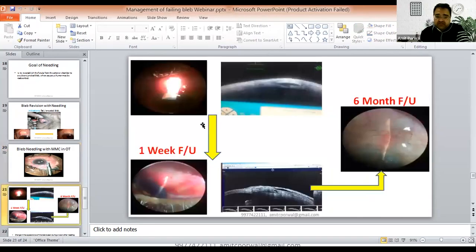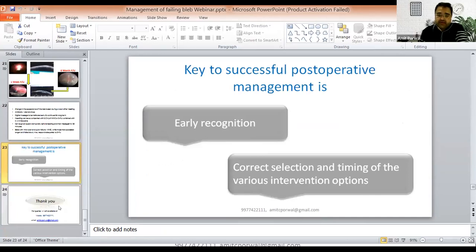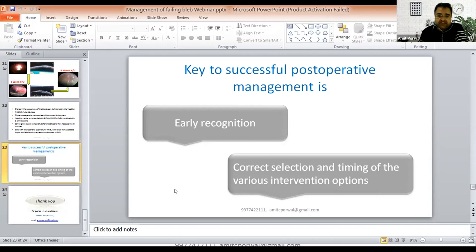Post-needling photographs show the same patient with a flat bleb before the procedure, and after bleb needling at 6-month follow-up the bleb appearance is diffuse and elevated. Bleb needling is a very useful procedure — always try it before going for a redo or valve surgery if considering repeat surgery. The key to successful post-operative management is early recognition of the failing bleb and correct selection and timing of the various intervention options. Thank you.